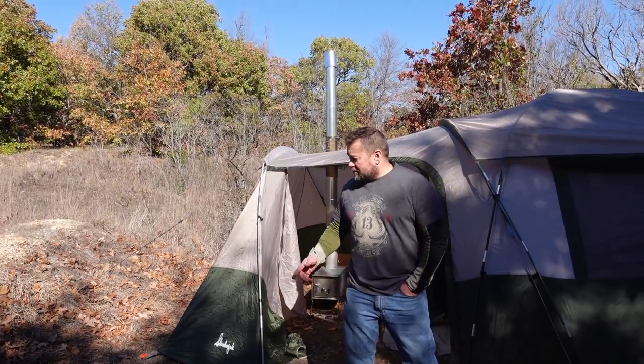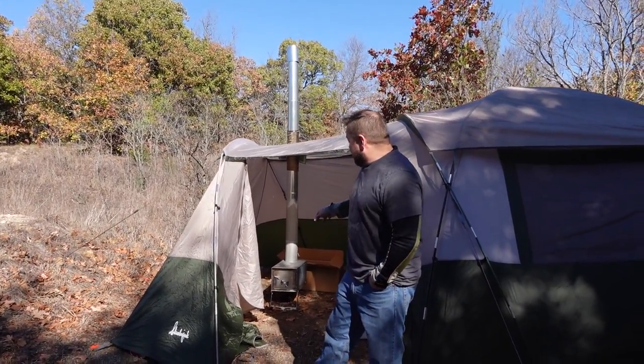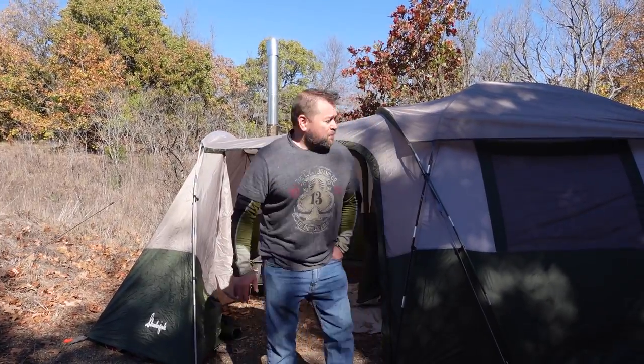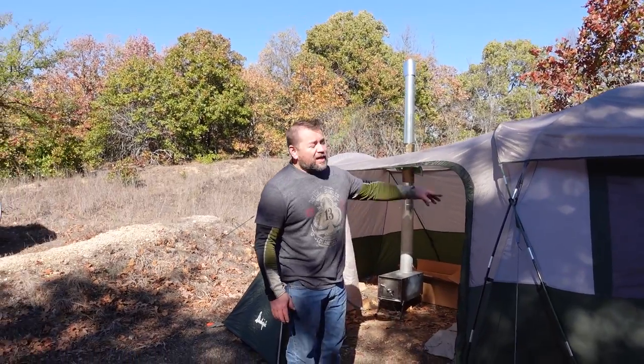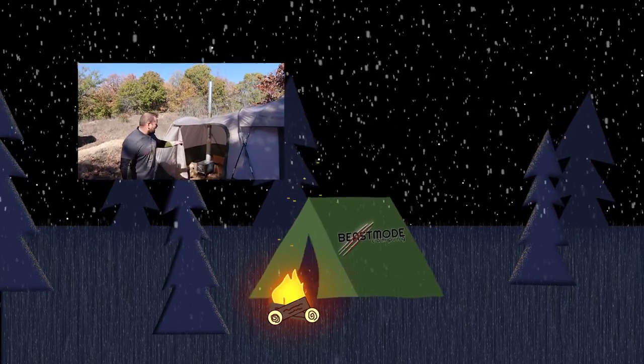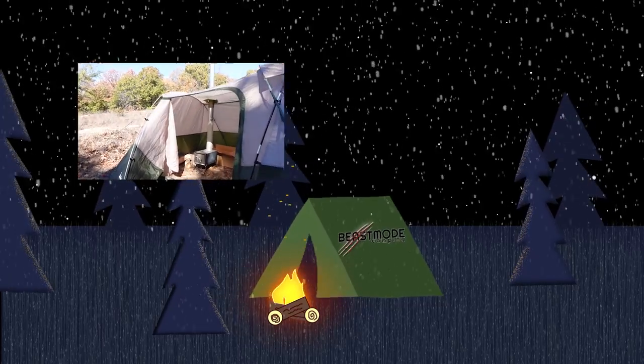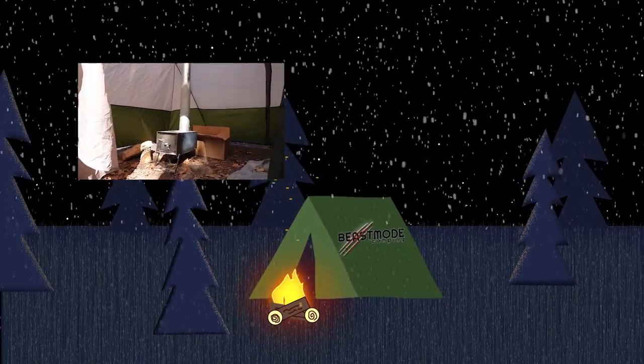That was the Slumberjack conversion to a hot tent using the Niko Packer stove. We'll do a couple of last modifications, but thanks for sticking around. Don't forget to subscribe, ring that bell, and comment — let me know what you think. Look at the size of that vestibule!